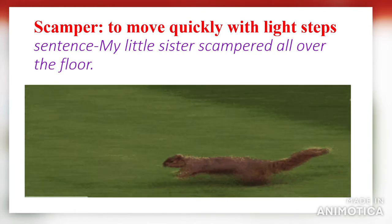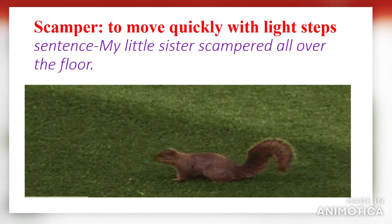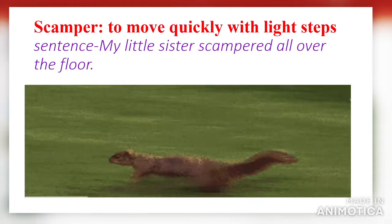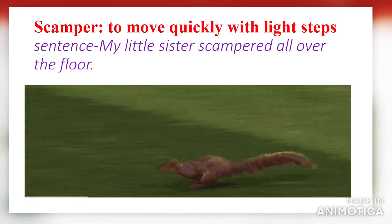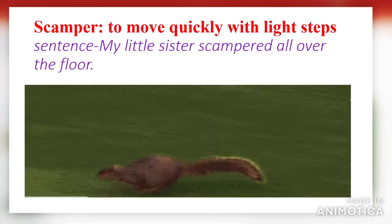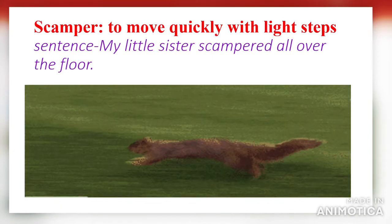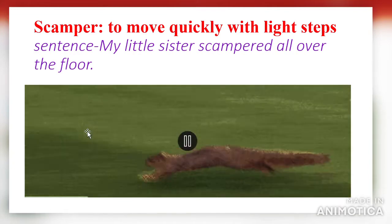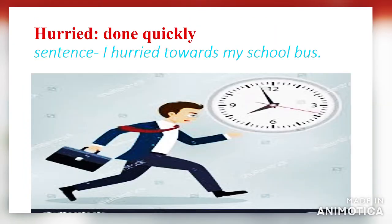Next word: 'scamper.' Scamper means to move quickly with light steps. Using it in a sentence: my little sister scampers all over the floor. As you know, little babies always scamper all over the floor. Also, as you can see in the picture, the cat is scampering on the ground.